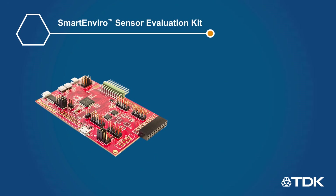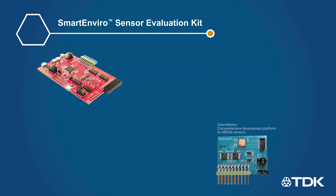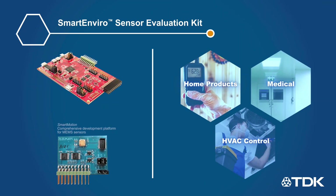TDK offers a comprehensive evaluation kit with supporting software so developers can quickly evaluate Smart Enviro sensors and integrate them into their next design.